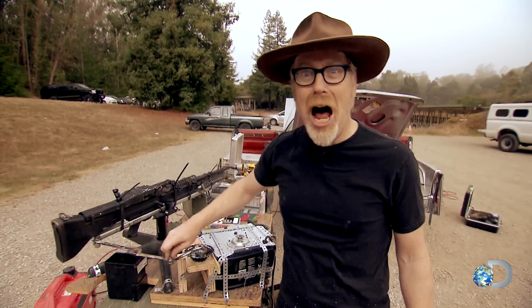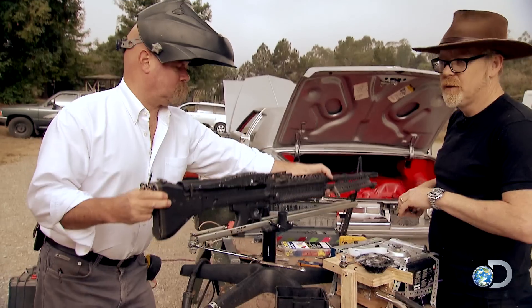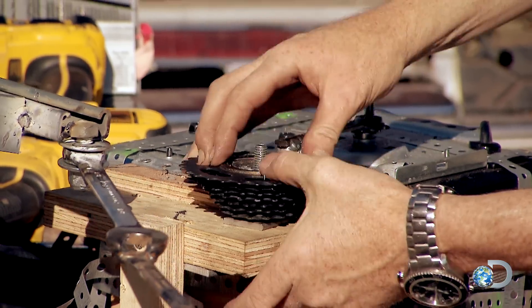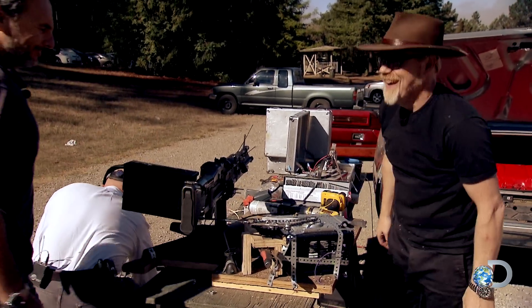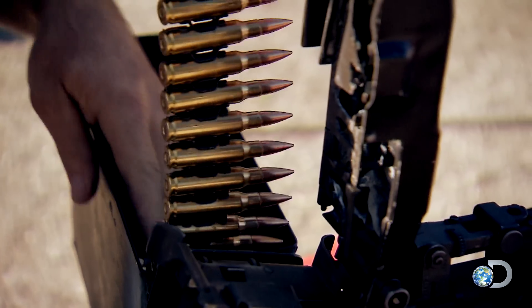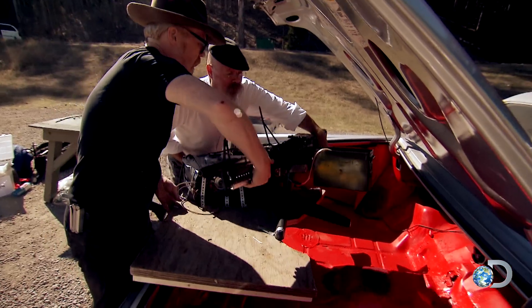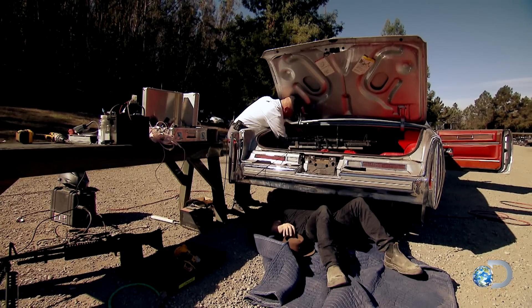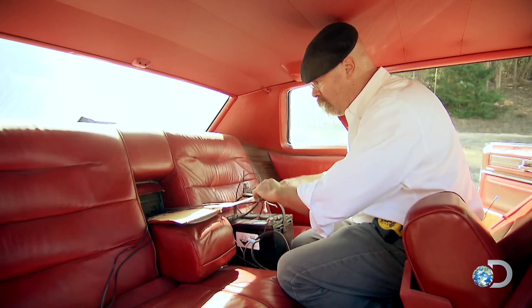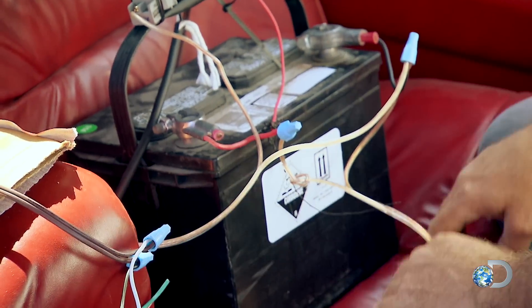Their first job is to remove the prop gun and replace it with the real deal. Next they add a box for the bullets — 'I feel good about that' — before tethering it in the trunk. 'There we go, you through? Yep.'